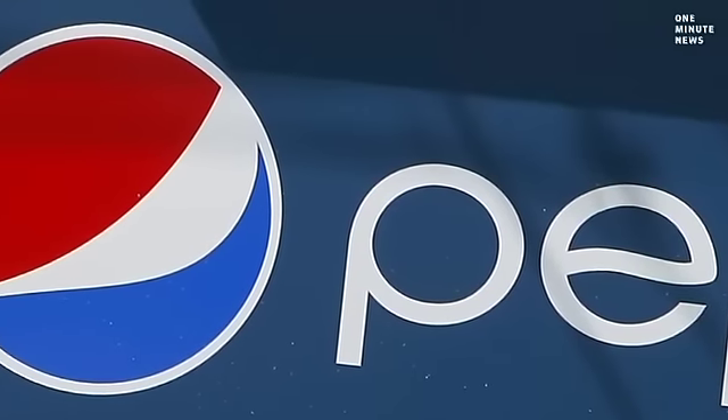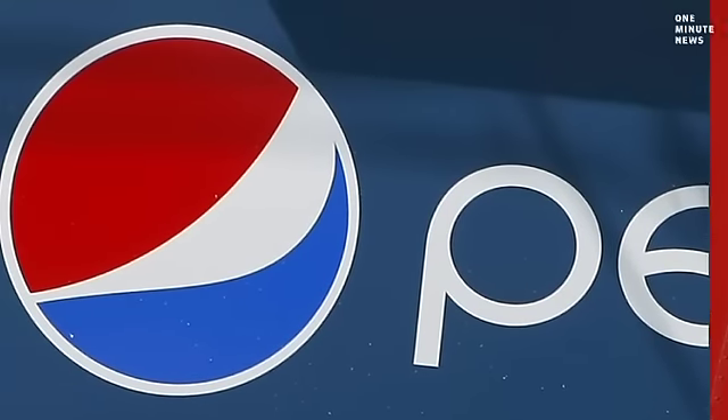The first runs of the bottle aren't expected until 2012, but ensure that once mass production can be achieved, all of the products from the cola maker will be making the switch. So I just wonder, how will Coke top this one?